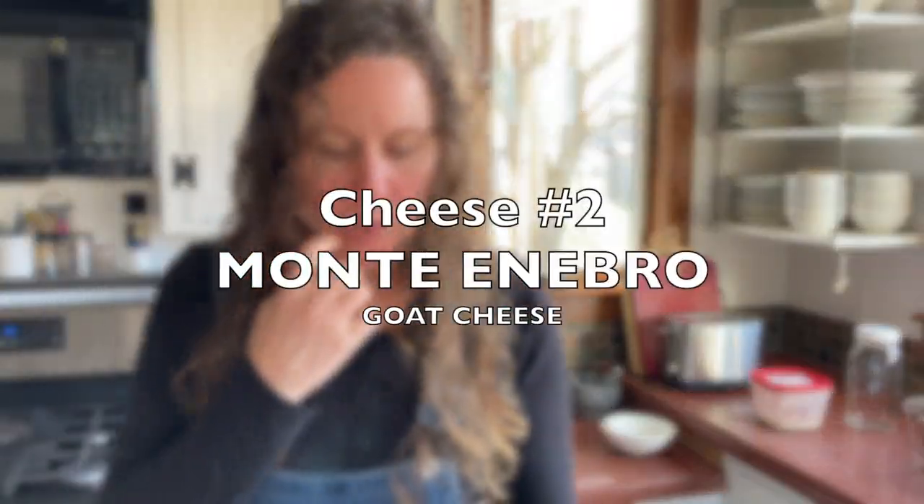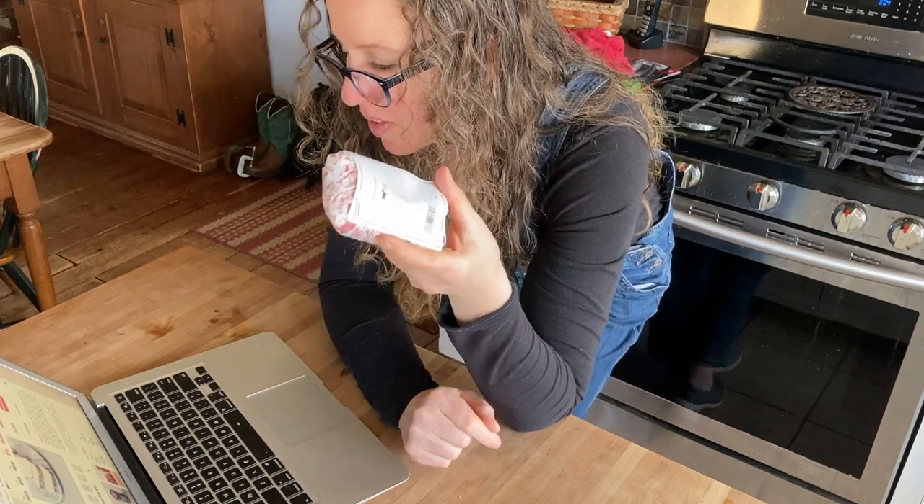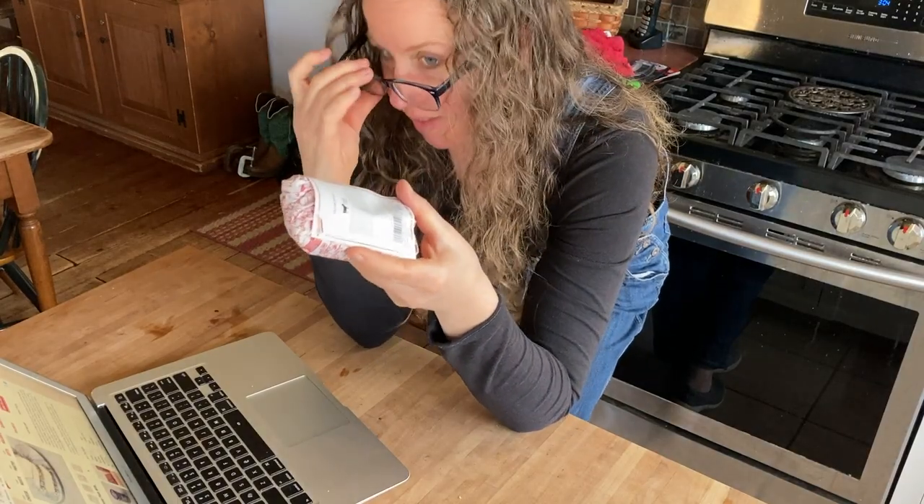This one is a goat cheese called Monte Enebro. They shape these cheeses into a flattened goat log and coat them in the same mold used for blue cheeses like Roquefort. The result is tangy, salty, and minerally with notes of walnuts. I thought it tasted like black pepper when I tried it in the shop. Elizabeth told me she's only ever seen this done with sheep's milk or goat's milk, and that if I wanted to create something similar with Jersey cow's milk, she hasn't seen that before — she was giving tips as if I wanted to start my own business, which was super sweet.